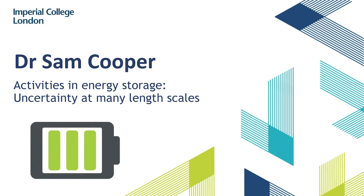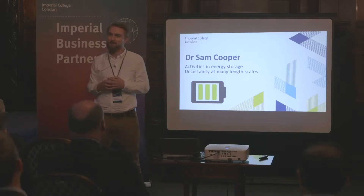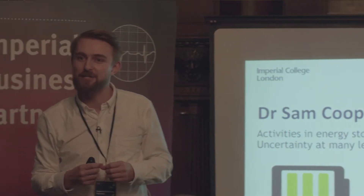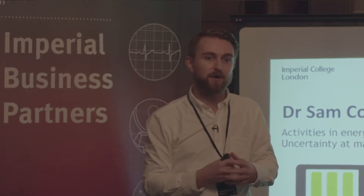My name is Sam Cooper. I'm a new lecturer in the Dyson School of Design Engineering — in fact, we're all new lecturers there because it is new. I particularly focus on energy storage technologies, and the key theme of my work in the past few years has been about uncertainty in this field, a theme that spans many topics.